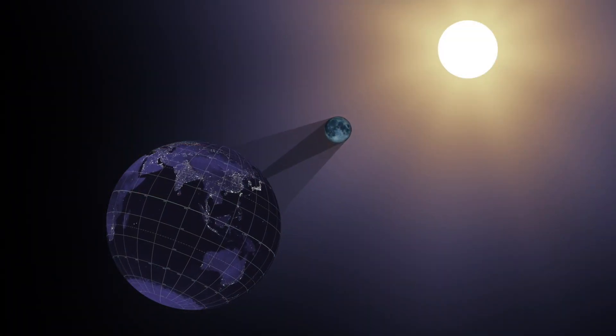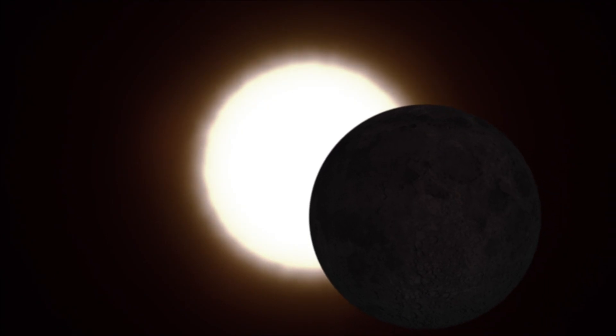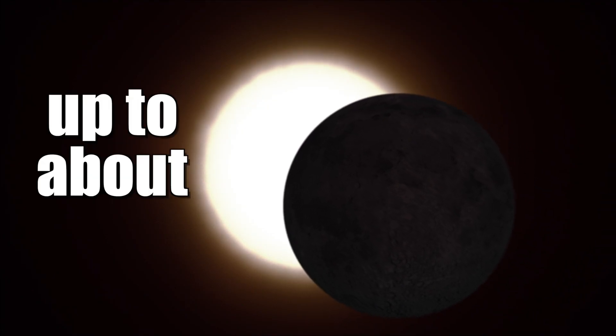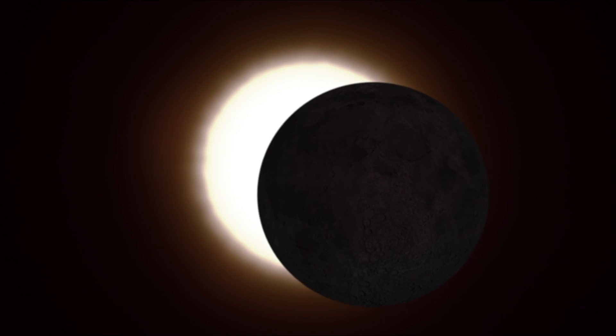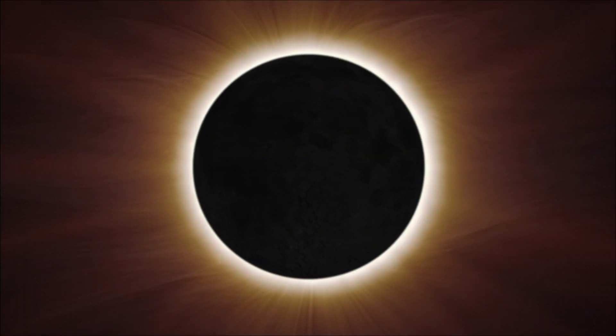A total solar eclipse occurs when the moon passes between the Sun and the Earth and blocks out all or part of the Sun for up to about three hours from beginning to end, and for a few brief moments in the middle, it'll be dark in the middle of the day.